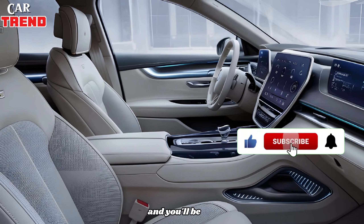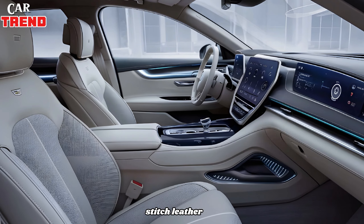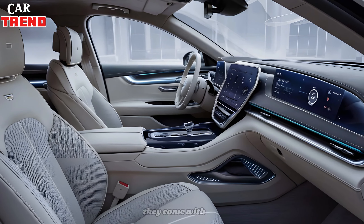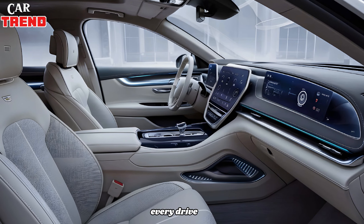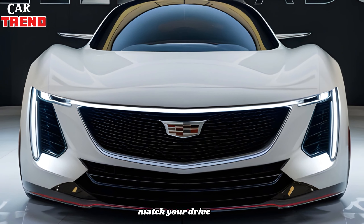Step inside and you'll be greeted by a cabin that screams luxury. The interior is decked out with hand-stitched leather, real wood accents, and brushed aluminum. The seats are not just comfortable — they come with heating, ventilation, and massage functions, ensuring a first-class experience on every drive. Ambient lighting adds to the sophisticated atmosphere, letting you set the mood to match your drive.